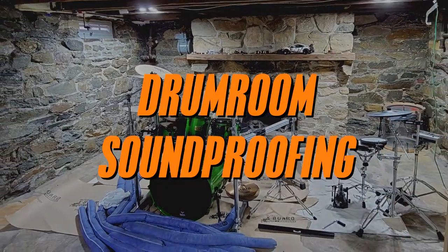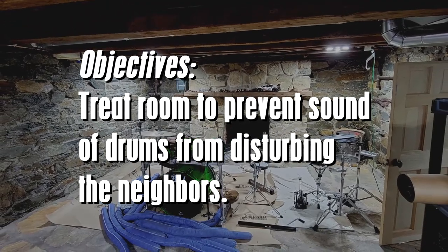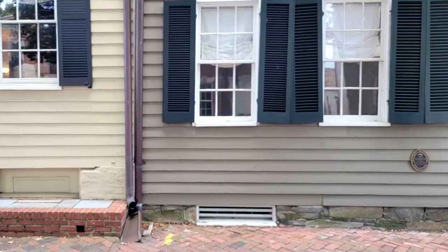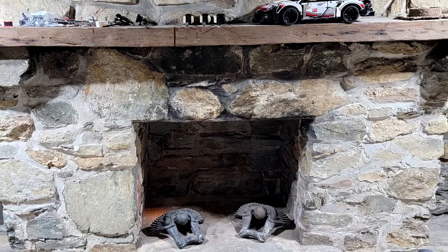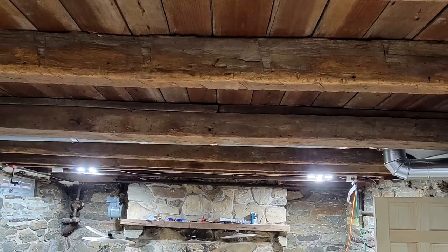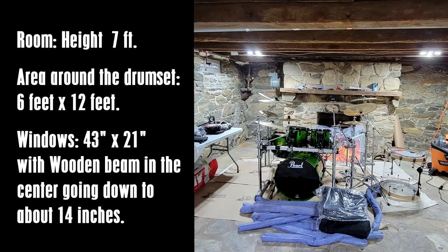Drum room soundproofing objectives: treat the room to prevent the sound of drums from disturbing the neighbors. The property is a historic house located in Arlington, Virginia. The drum room is located in the basement, which is partially below ground with two windows facing the street. Basement walls are stone. There is a fireplace in the basement behind the drum set. Approximate room dimensions: room height seven feet, area around the drum set six feet by twelve feet, windows 43 inches by 21 inches with a wooden beam in the center going down to about 14 inches.